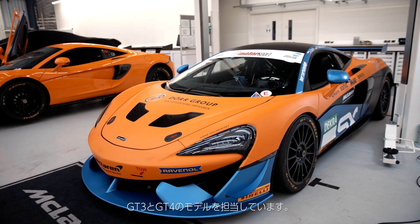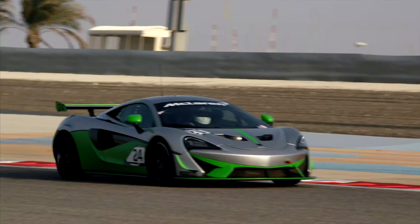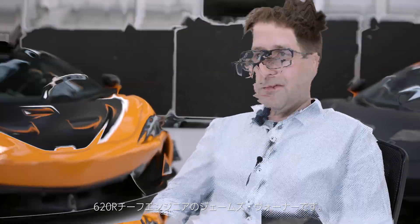My name's Andy Scott and I'm the chief engineer for the motorsport department, looking after the GT3 and the GT4 models that we produce here. I'm James Warner, I'm the chief engineer on the 620R.